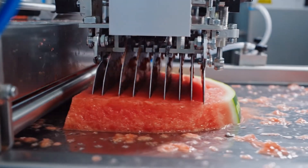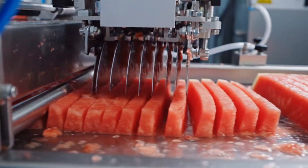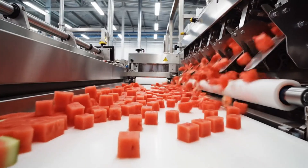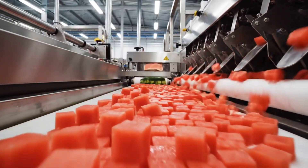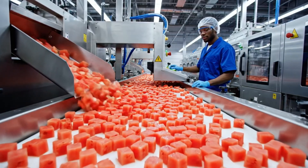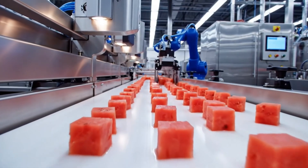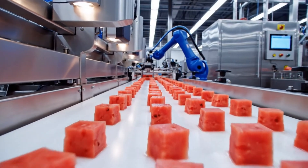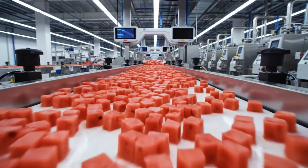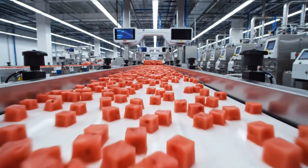Utilizing advanced robotics, our high-speed dicing mechanism guarantees precise cuts, transforming the pulp into perfect strips for packaging. Here at the cubing station, our high-tech machinery processes thousands of watermelons per hour, ensuring perfect uniformity. Each vibrant cube is inspected by advanced optical scanners for quality before moving to the packaging stage, with the freshly cut cubes continuously monitored along the high-speed conveyor.